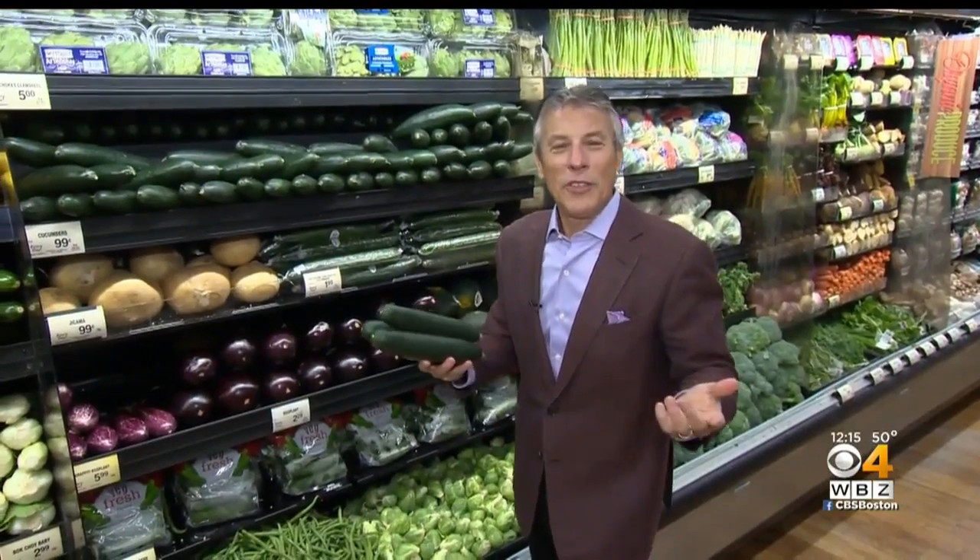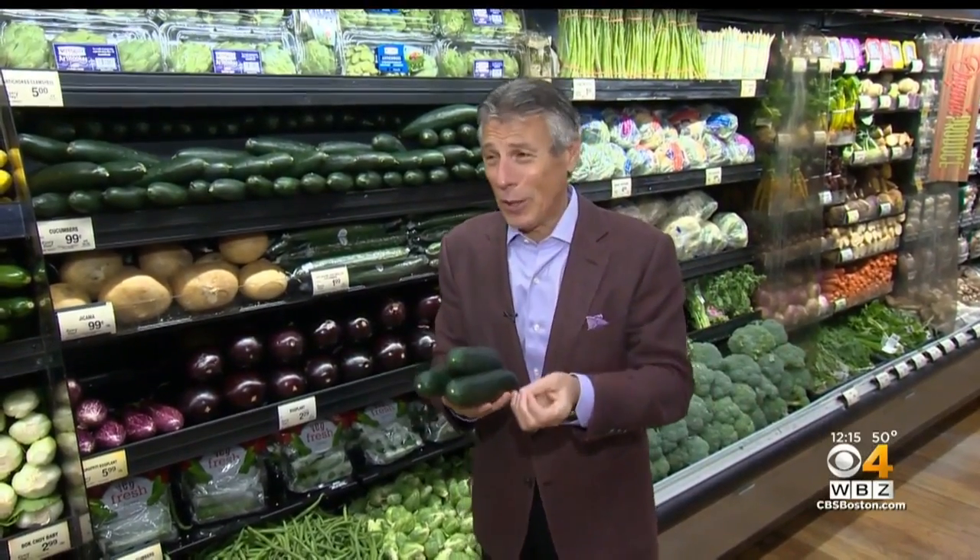Here's our fresh grocer, Tony Tantillo, with your tip of the day. Today's tip of the day is going to be your cucumbers. I'm going to give you a tip about cucumbers.